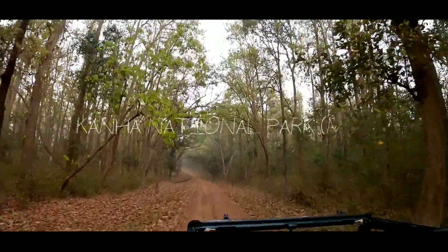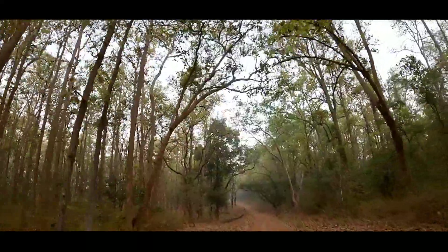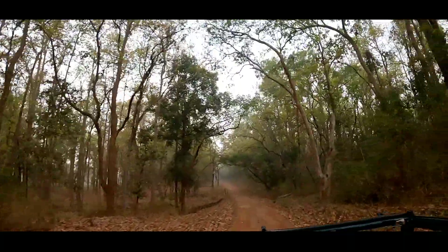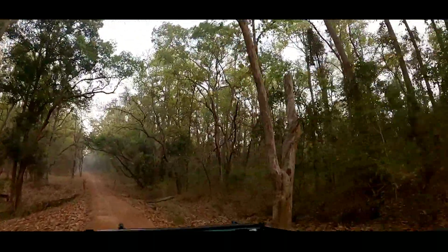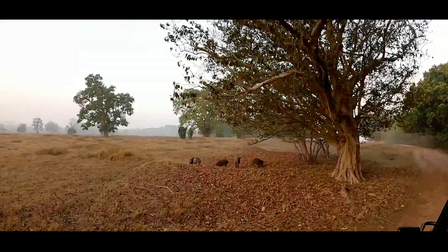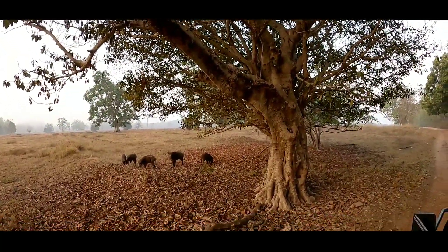This is Kana's jungle. As you enter Kana, you will get a lot of long trees, which are sal trees. We had a total of 6 people in a gypsy. When we started the safari in the morning, it was 6 AM. The first thing we saw was wild boars, which were in an open area.